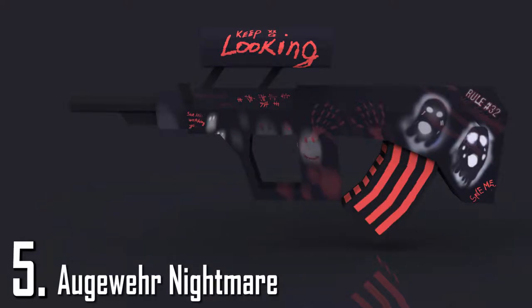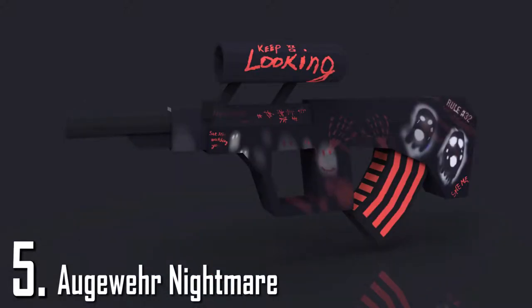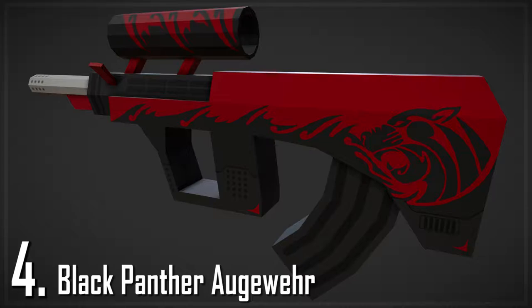Now for number 5 we have the Augurail Nightmare. What I really like about this skin is that it's hand drawn, also it has a unique design which I really love. It just got this ghost theme, dark theme and just really spooky you know.